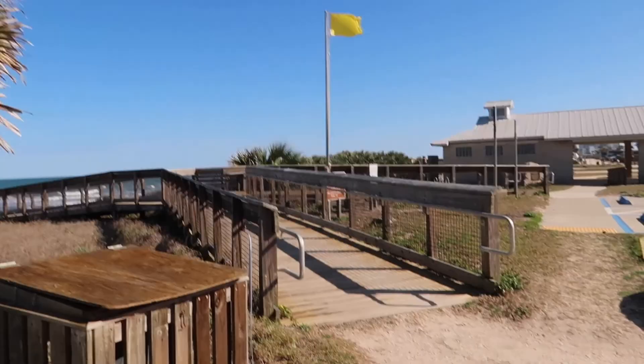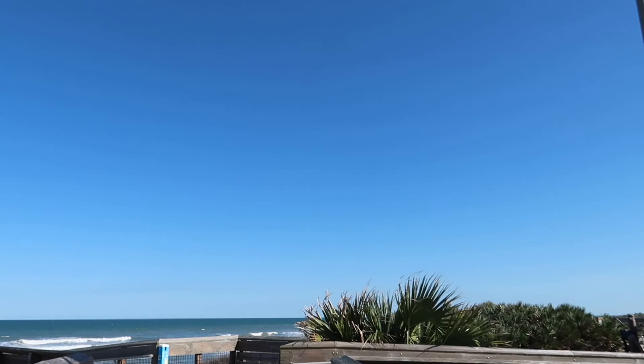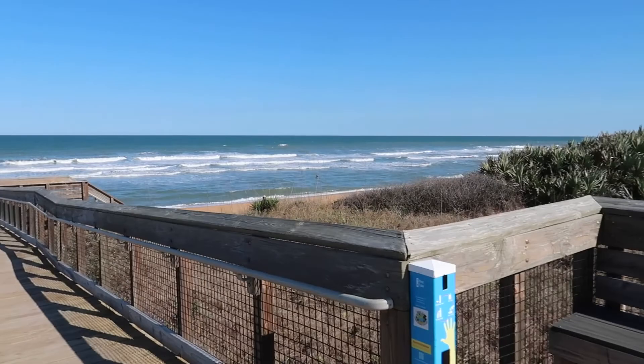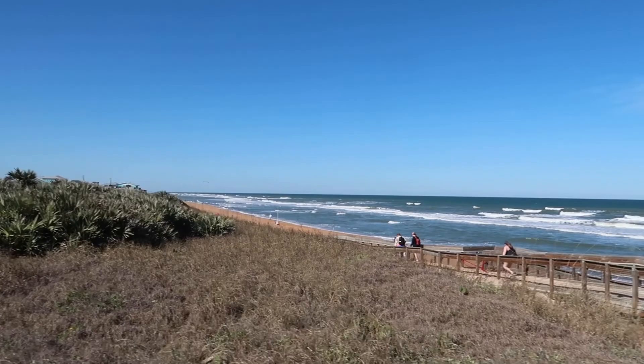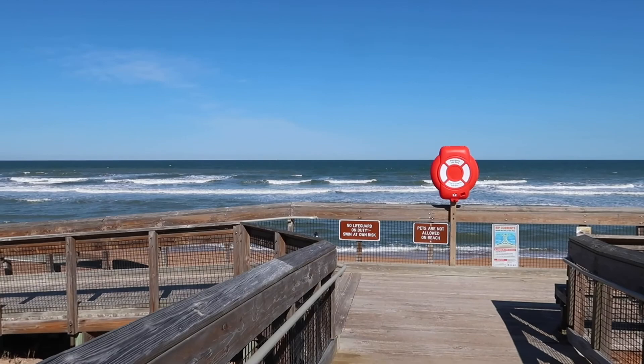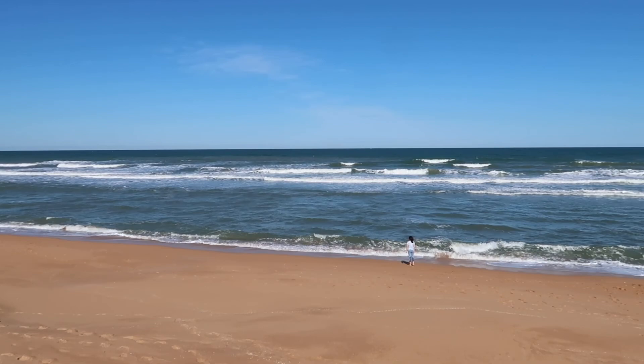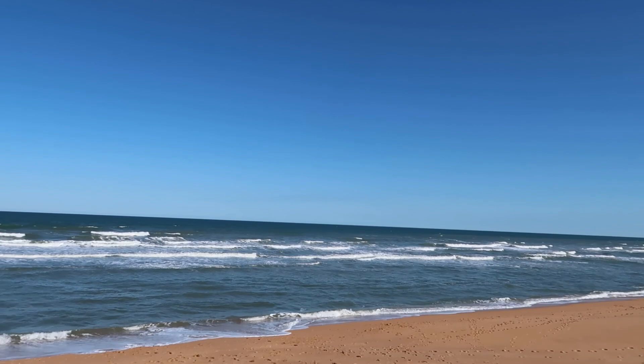I'm going to walk out on this boardwalk real quick and check out the beach. Nice! Look at that. Nice day out here. So five bucks gets you all that — not bad.